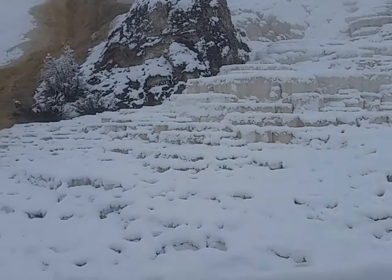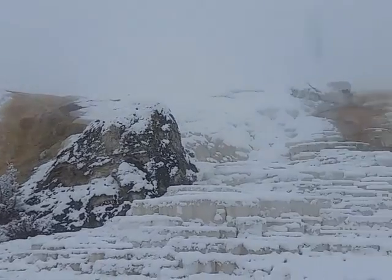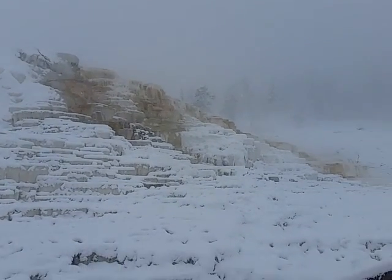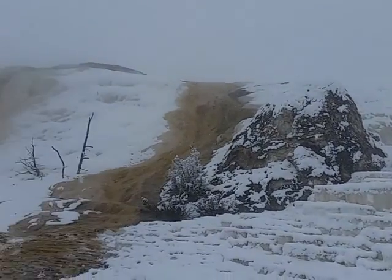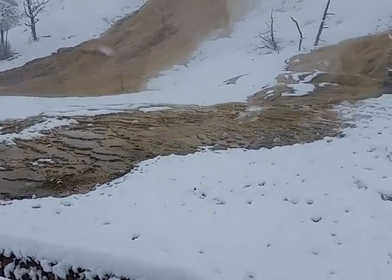These are natural formations. We have the thermal vents above and the water flowing down — the hot water melts the snow. The robins are obviously enjoying it.